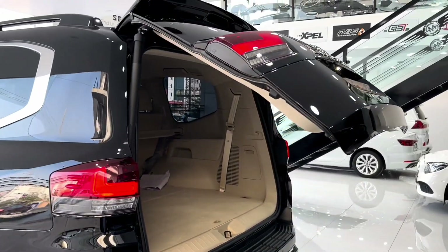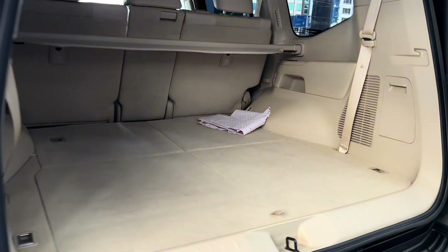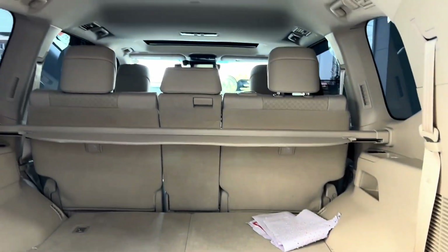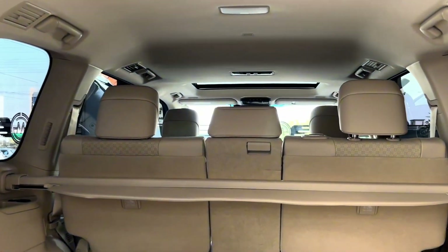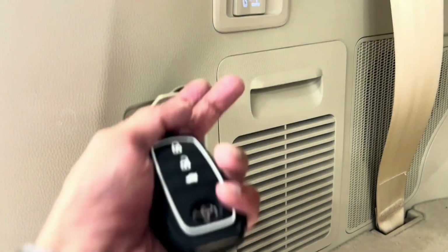Despite its luxurious interior, the Toyota Land Cruiser offers impressive cargo space and practicality to accommodate your active lifestyle. With all seats in place, the Land Cruiser provides ample cargo space for groceries, luggage, or sports equipment.